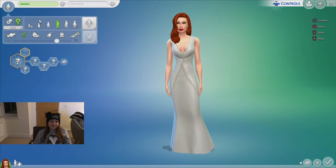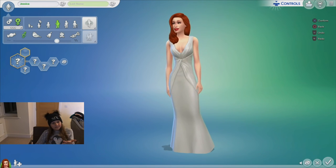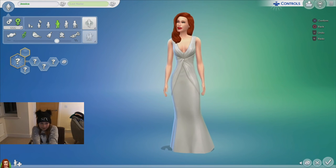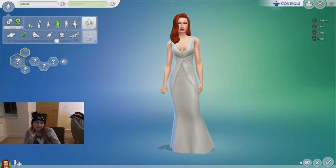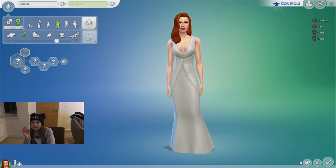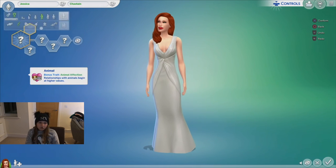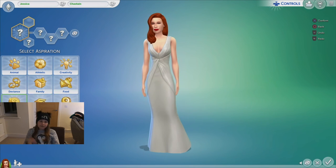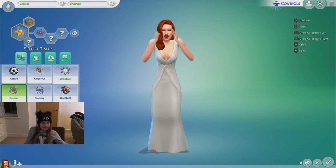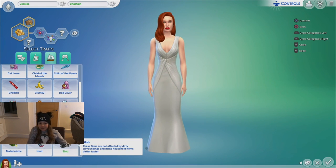Her name is Jessica Chastain which was hard to spell — C-H-A-S-T-A-I-N. It's confusing because it didn't come up in the bar so I went with blue because I thought it wasn't a word. Her traits would be like fortune because she wants a good career as an actress, she's a genius, and she's creative in her acting.